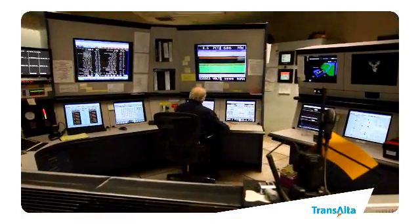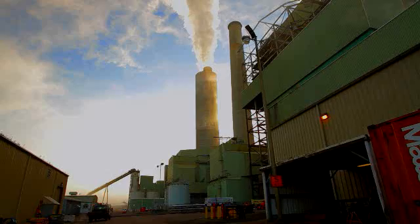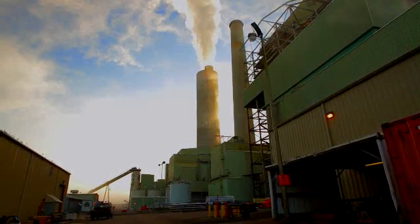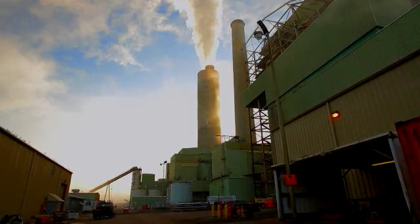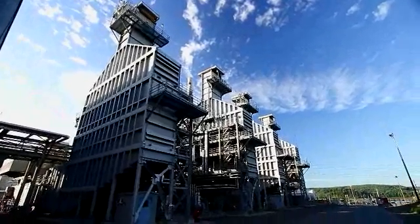This is the hub of our operations. Here at the Centralia facility we've got a couple of different types of power plants. We produce approximately ten percent of the energy that's used here in Washington. The coal-fired power plant generates thirteen hundred and seventy-six megawatts, and there's also another facility here that generates about two hundred and forty-eight megawatts using natural gas burning technology.